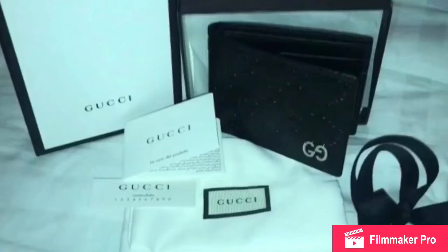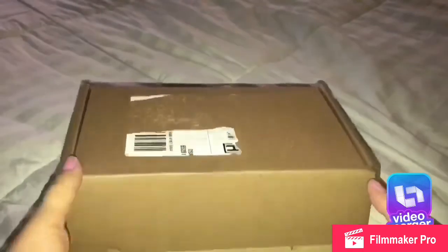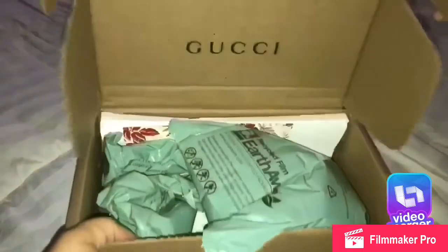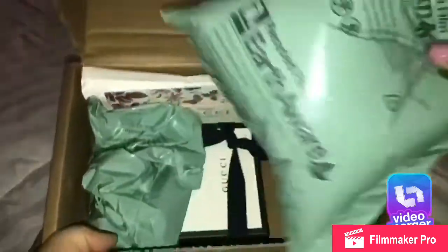Hi my fellow YouTubers. I want to show you this Gucci signature men's wallet I purchased from Gucci.com. It was the least expensive wallet I found — the rest are more expensive. This is authentic and it costs $320. It got here in three days.